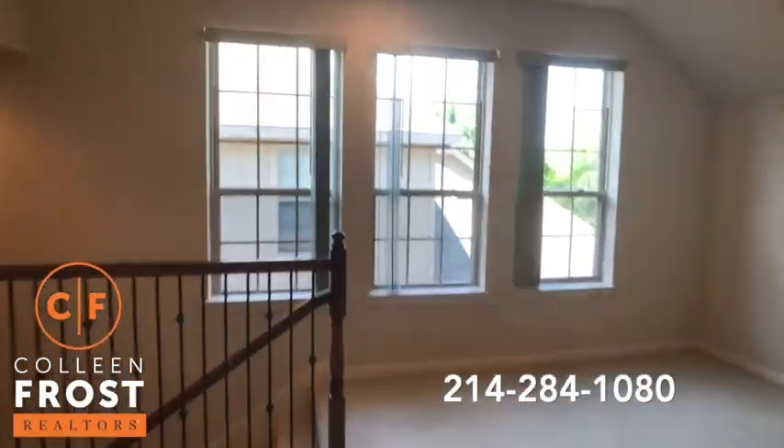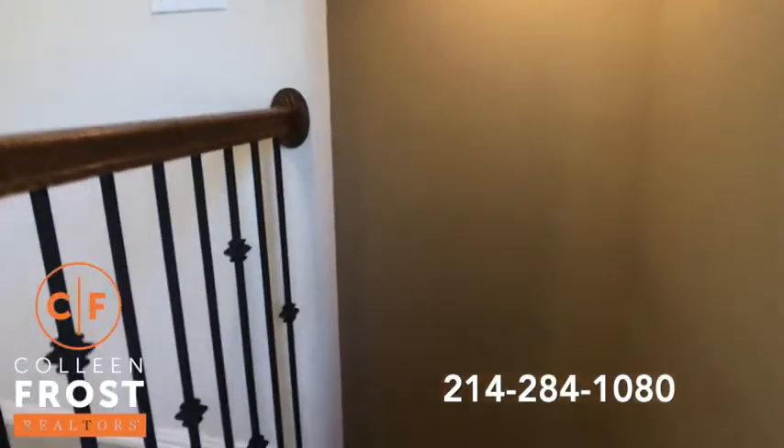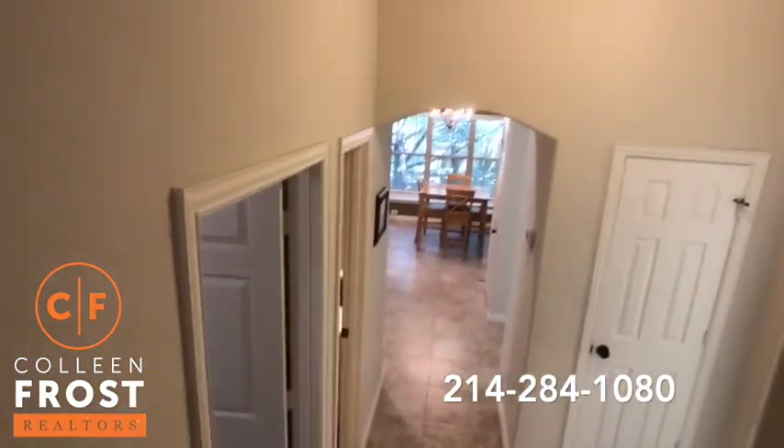So a total of four bedrooms plus a game room. Centrally located — you're right near Waters Creek, all of the restaurants and the shopping, close to McDermott.